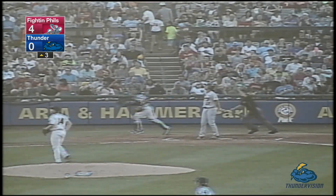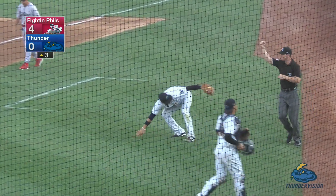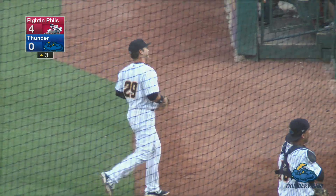The pitch to Perkins is swung on and popped up again, this one fouled on the first base side. Bichette Jr. makes the sliding grab near the first base coach's box. Here's the next pitch.